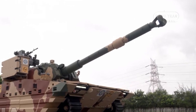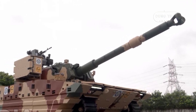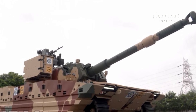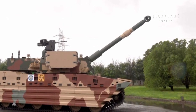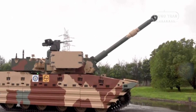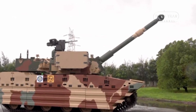To enhance survivability on the battlefield, the tank includes an advanced active protection system capable of countering anti-tank guided missiles and other projectiles. Additionally, the tank's amphibious design allows it to operate in water bodies such as Pangong Lake, providing increased tactical versatility.